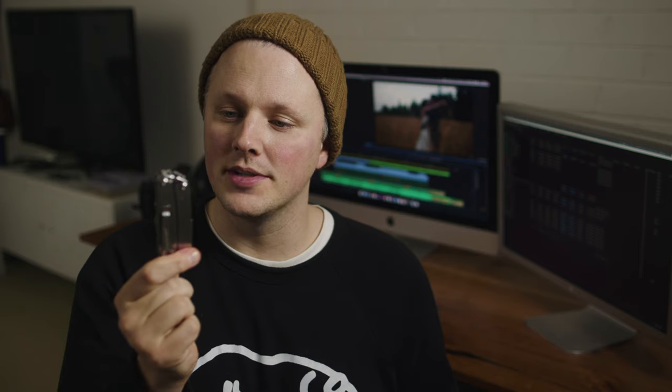Next up, a Leatherman or some kind of multi-tool. It's so helpful to have this in your bag just in case some tripod legs get loose or a monopod adjustment gets loose. Trust us, this is very handy to have. It has a lot of tools, it tightens things. Get one.